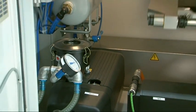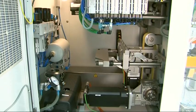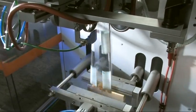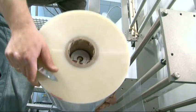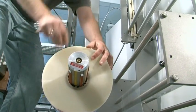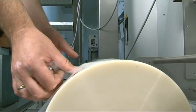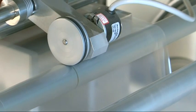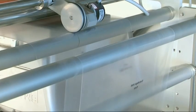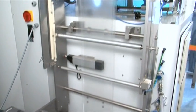Special features of the flexible and efficient machine concept include the high quality of the produced bags. The flat film is led into the forming shoulder through the reel carrier with integrated film adjustment and edge control, where the film is formed into a tube.